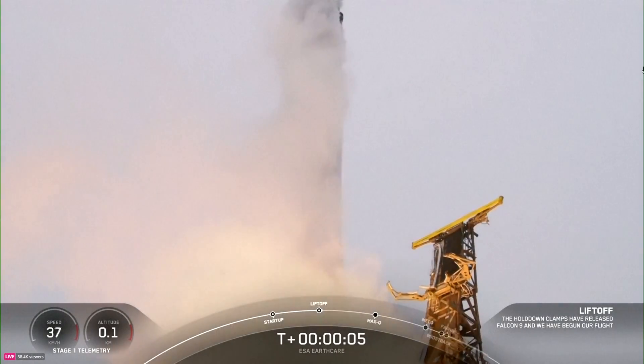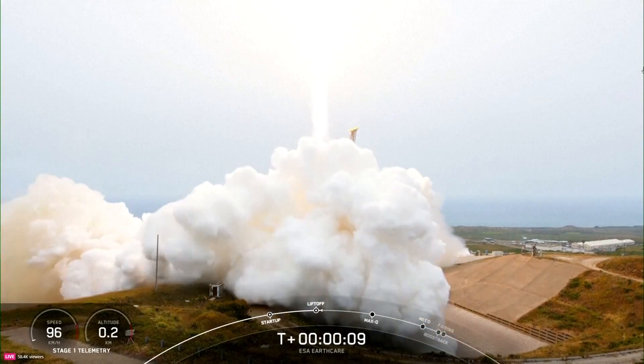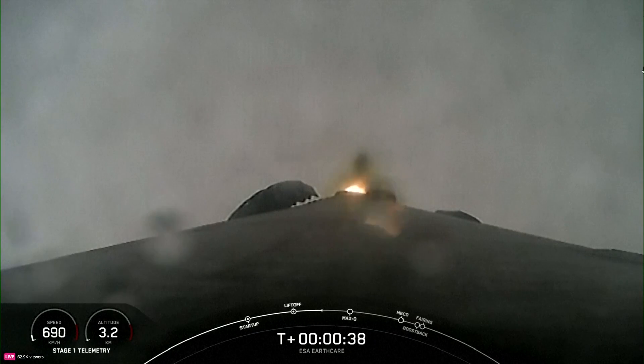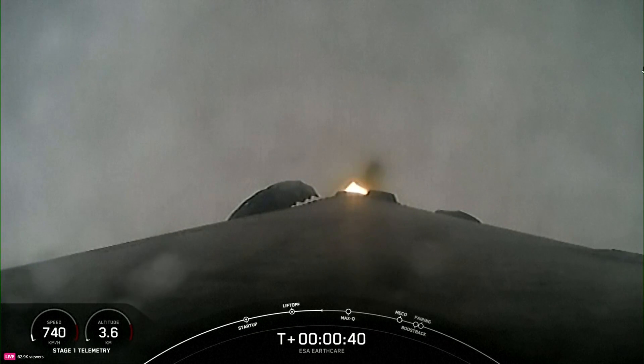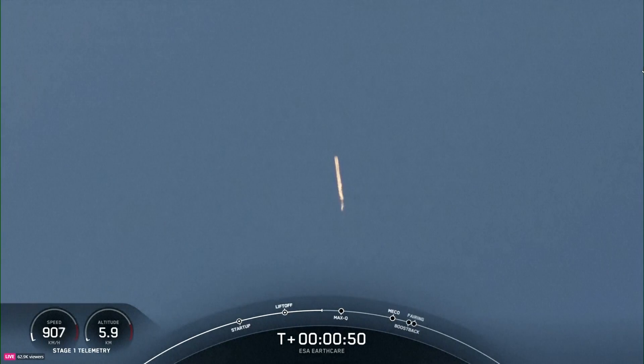Go Falcon 9. Go right there. Vehicle pitching over. After clearing the tower, we tilted or gimbaled the engines to initiate a roll maneuver, which you may notice in the Stage 1 camera view. This enables the vehicle's antennas to stay in the best position for communicating with the ground.